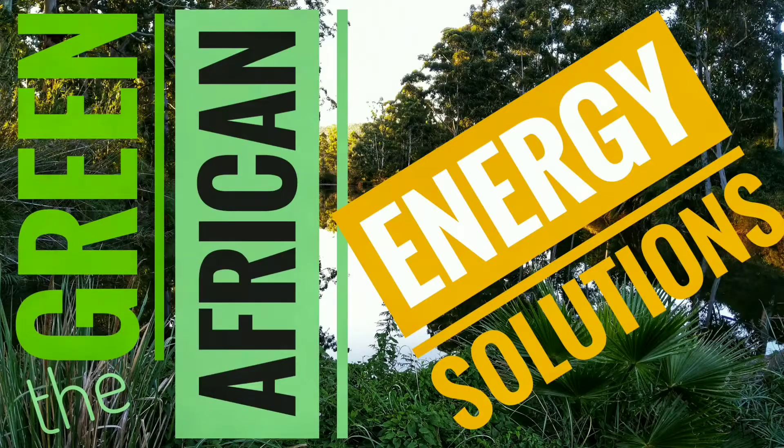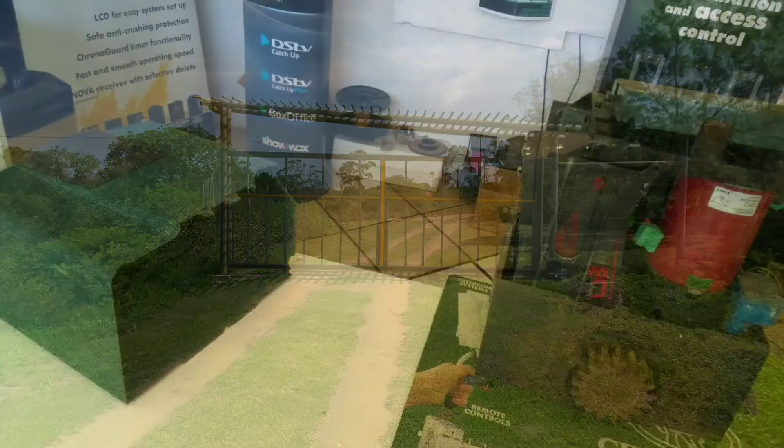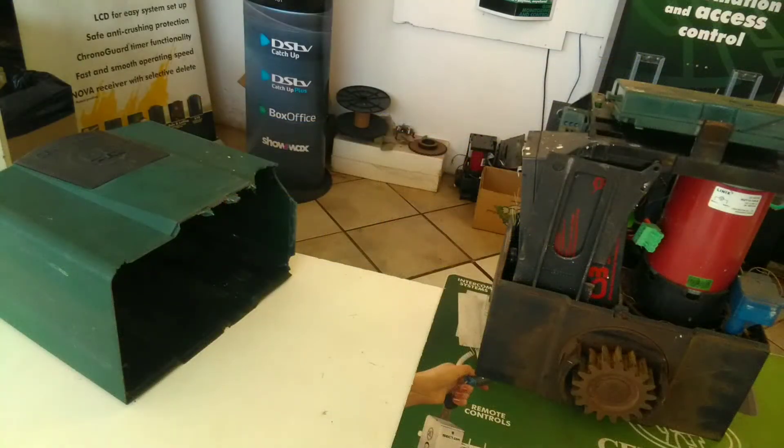Welcome to every techie's favorite topic: energy solutions. If you're going to be off-grid, you need energy to power things such as computers, etc. But first, some mundane stuff — maintenance of the old farm gate.